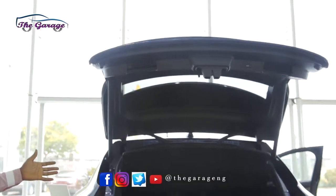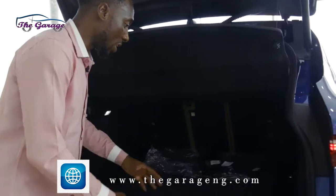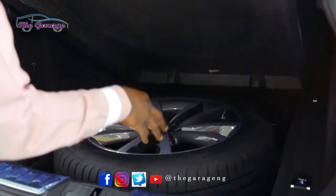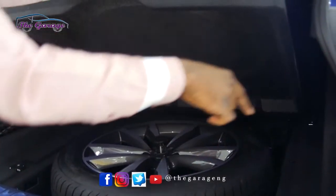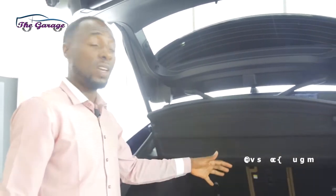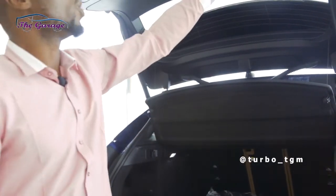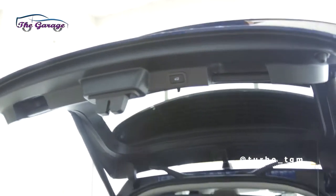The tailgate opens automatically, giving you access to a very big boot space — there's been some debate about how big it is, but it is very big. When you open it up, you have an extra tire, and it's not a donut spare — it's a proper full-size alloy wheel that matches the normal wheels on the vehicle. There is no third row because it would be too cramped; this car is designed to be a comfort and luxury car. When you're done, you can pull the tailgate down by hand or push the button and it shuts itself.